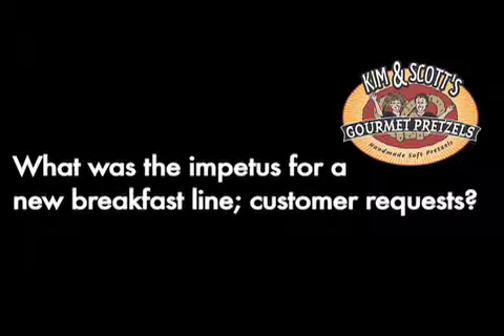What was the impetus for a new breakfast line? Customer requests? A lot of people have asked us to expand our breakfast line. It's a time of day when people are on the go and need something quick, especially for families with kids. I have three little children and the mornings are crazy in our house. So we're really looking for something we can pop in the toaster oven and then run out the door. And our pretzels are all natural, made with delicious premium ingredients. We've got a high gluten flour, so there's protein — something you can feel good about serving your kids.